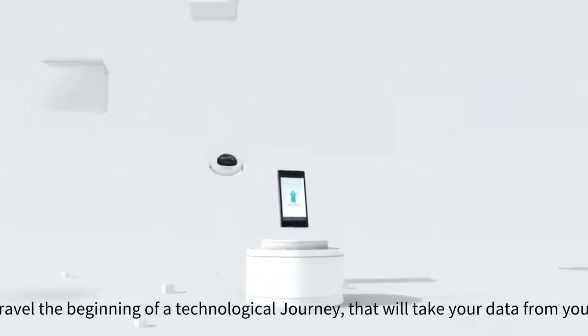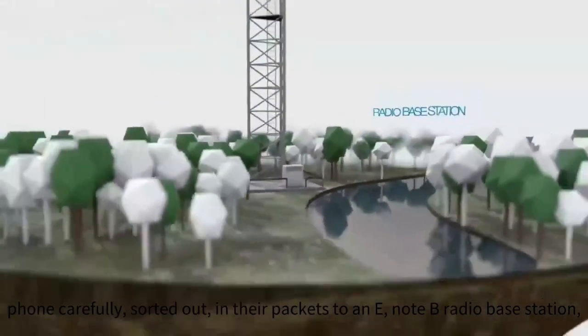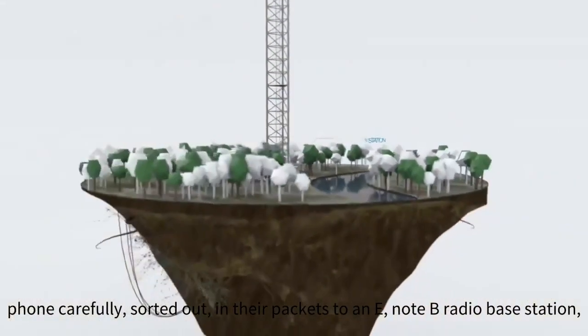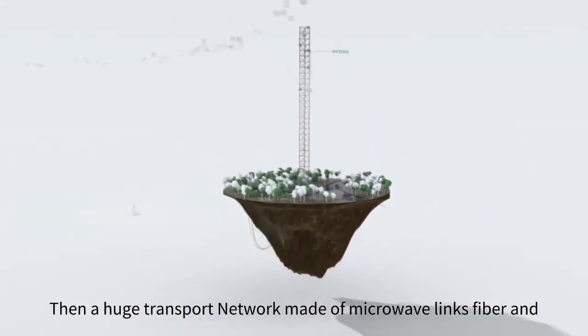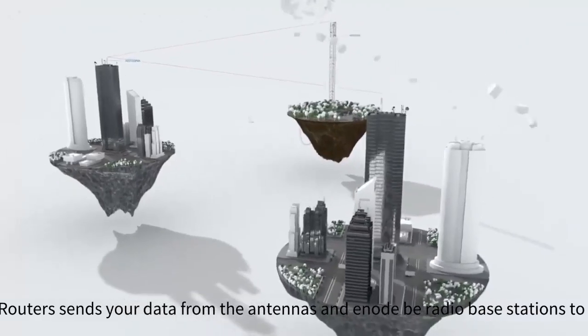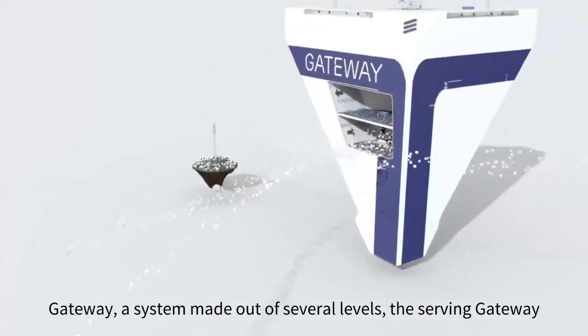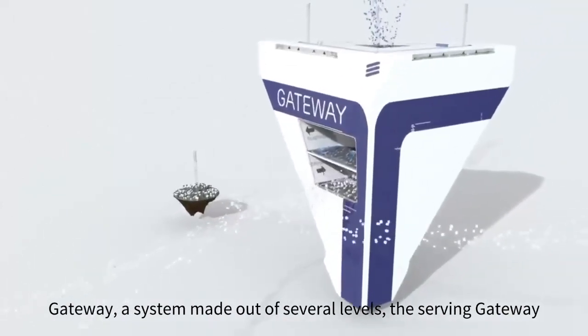The beginning of a technological journey that will take your data from your phone, carefully sorted out in their packets, to an Enode B radio base station. Then, a huge transport network made of microwave links, fiber, and IP routers sends your data from the antennas and Enode B radio base stations to the gateway, a system made out of several levels.